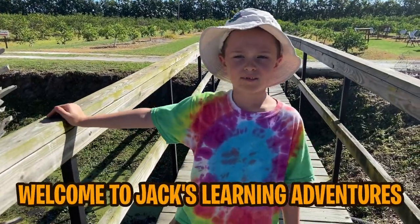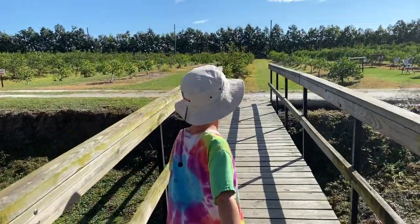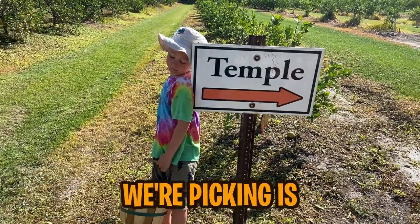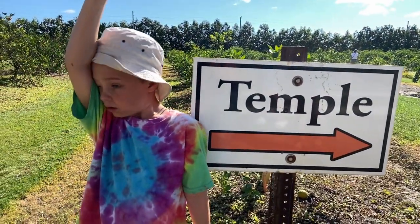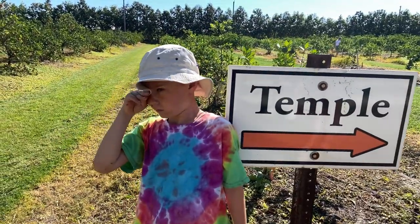Hi guys, welcome to Jack's Running Adventures! Today we're going to pick oranges. The first type of orange we're picking is the Temple orange, which is actually known as a hybrid orange — it's a mix of mandarin and a sweet orange.